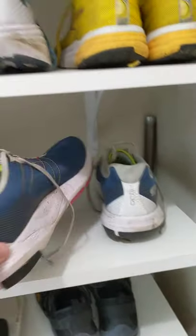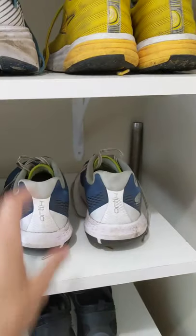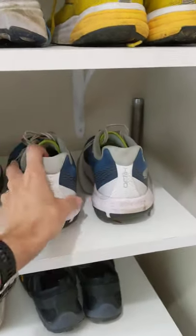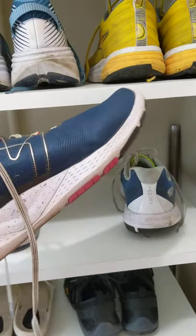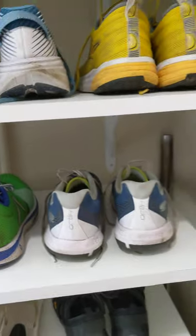The Karhu Ortix — these are about a five millimeter drop. I will use these for a longer run. I've used these in races and they are a great shoe that really promotes a midfoot and helps roll to the forefoot.